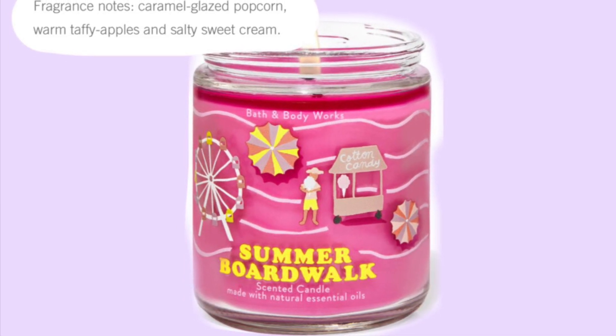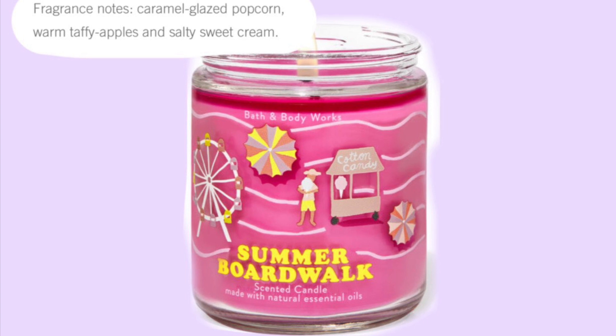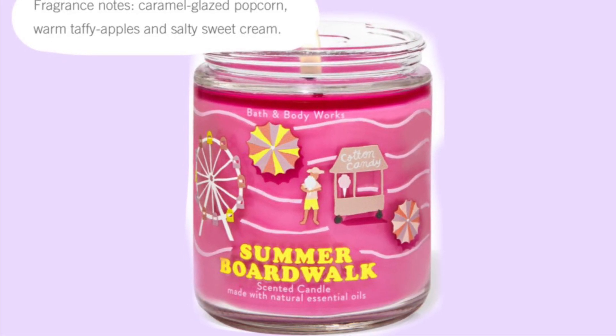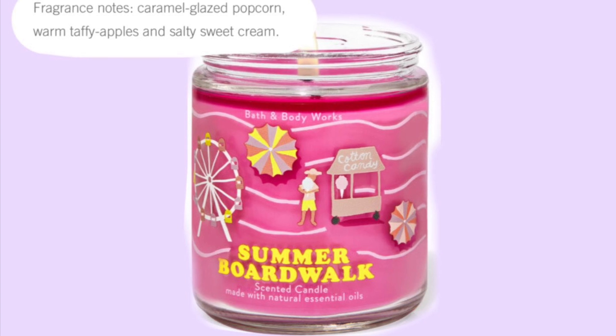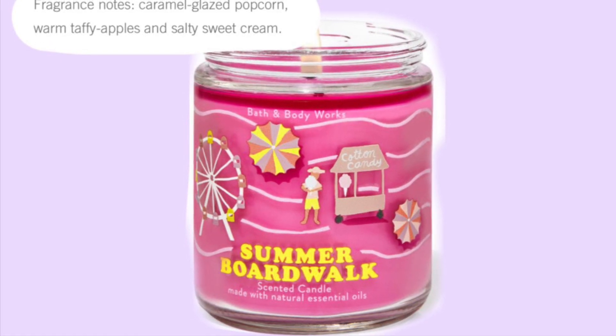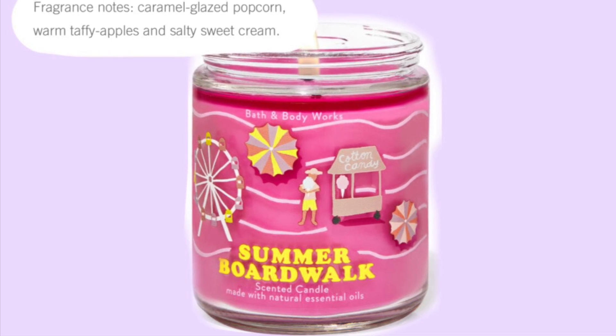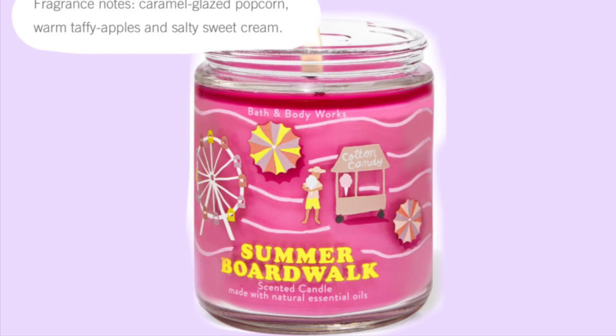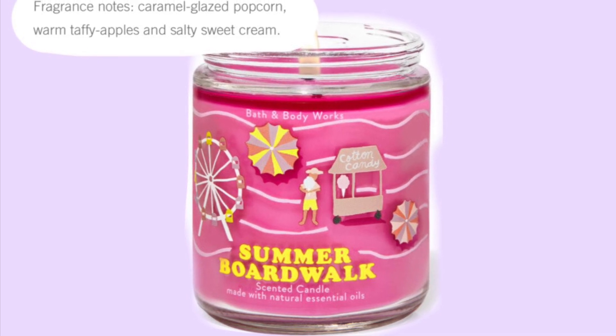Then we have Summer Boardwalk. It's a brighter pink with a Ferris wheel and a little vendor selling something, so it's kind of like a boardwalk. You mainly see boardwalks up in the northeast — I know Virginia Beach has a really cool boardwalk, but when I've been in Florida I haven't noticed as many boardwalks.